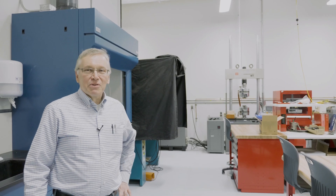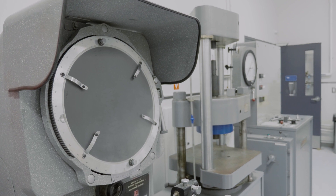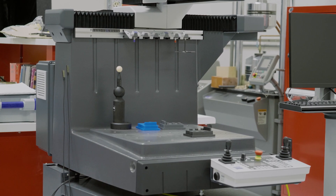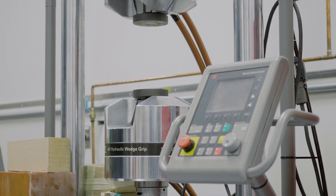This is our materials, NDT, and metrology lab. Here you have a wide variety of equipment — everything from physical testing where we do tensile, compression, shear, and fatigue testing, as well as impact testing.